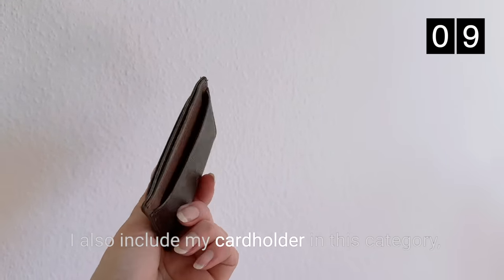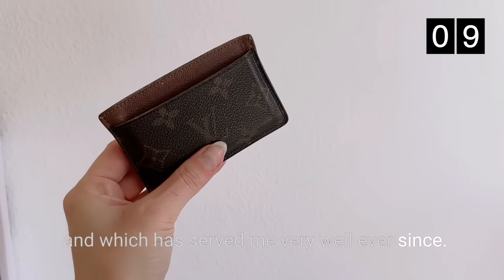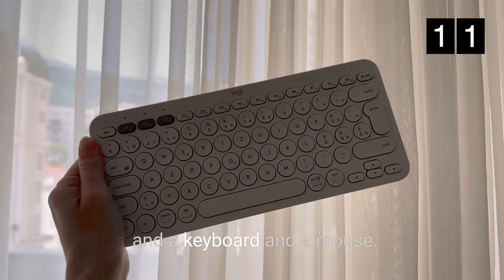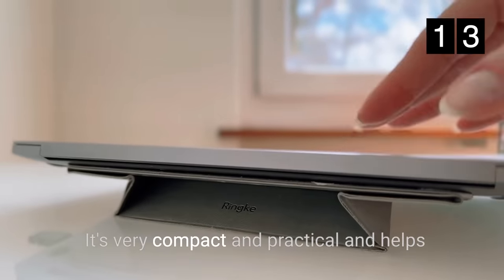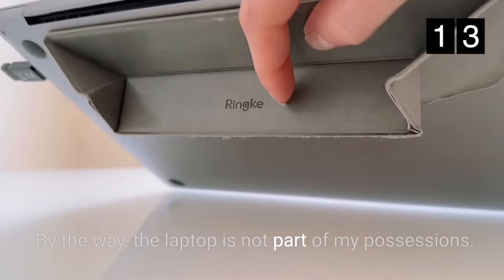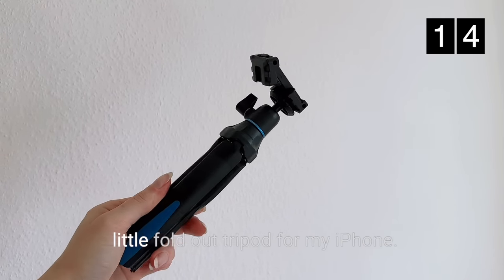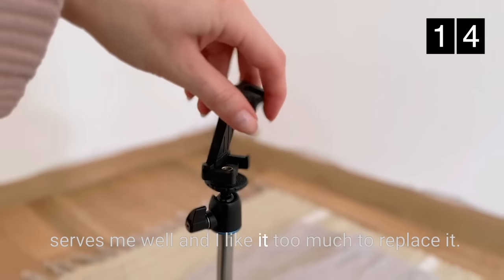I also include my card holder in this category, which my friends gave me about 8 years ago and which has served me very well ever since. After a year of only working on my laptop, I wanted to make my office a little more comfortable last year, so I now own a monitor, a keyboard, and a mouse. On the laptop I attached a fold-out stand — it's very compact and practical and helps me improve my posture at the computer. The laptop is not part of my possessions; it's my work laptop which I'm also allowed to use for private purposes. In order to shoot my videos I own a little fold-out tripod for my iPhone. It's very old and nearly falling apart but it still serves me well and I like it too much to replace it.